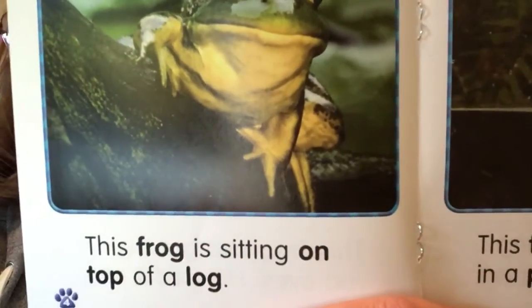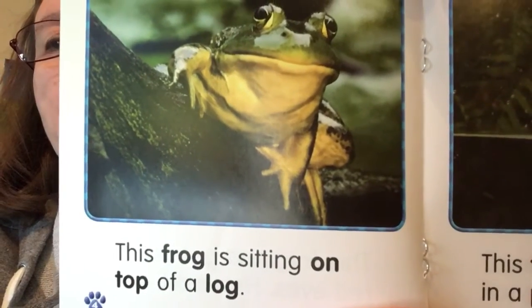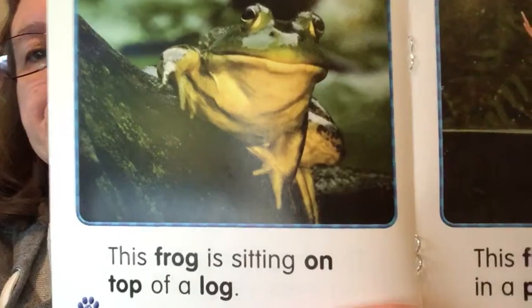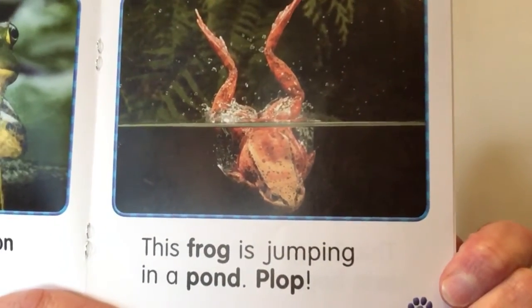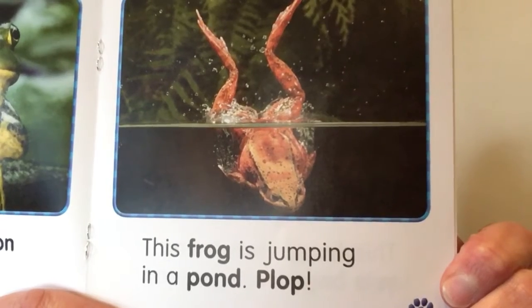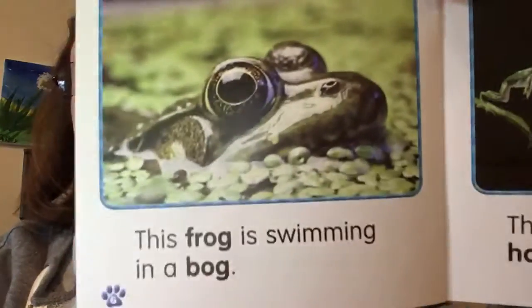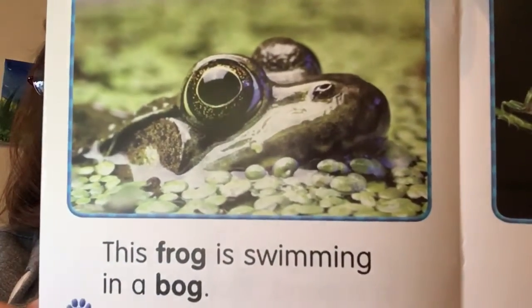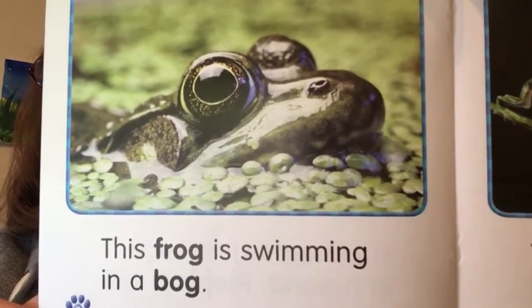This frog is sitting on top of a log. This frog is jumping in a pond. Plop! This frog is swimming in a bog.